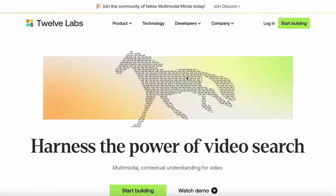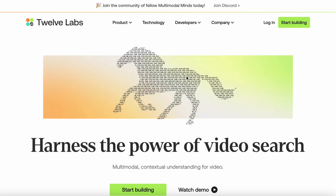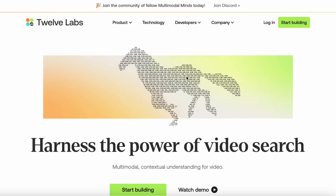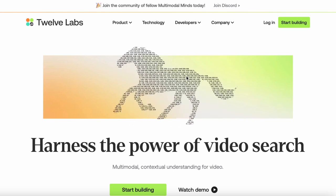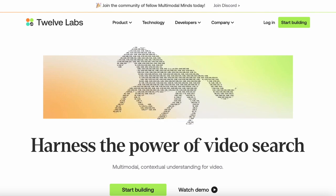The next one is called Twelve Labs. Just using text, this AI tool extracts anything from videos — such as actions, objects, text, speech, and people. Let's watch the demo quickly to show you.